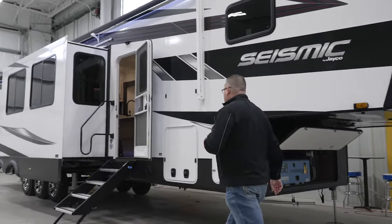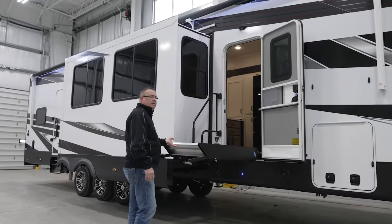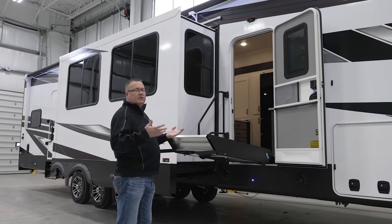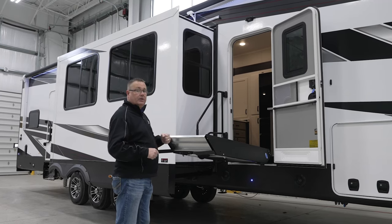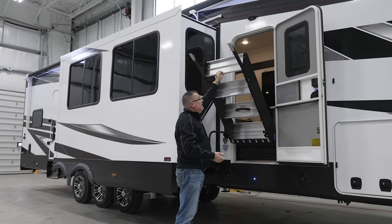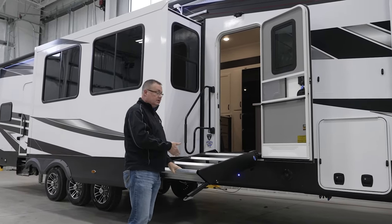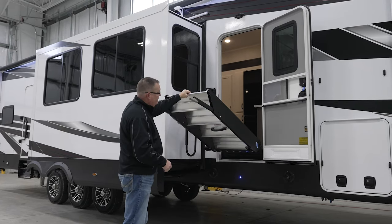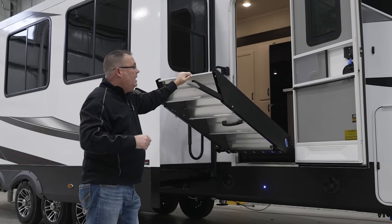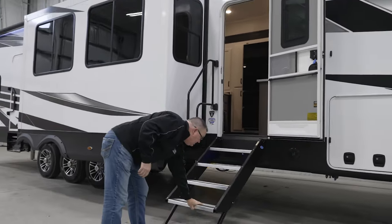Moving around, we also have the Moride Step Above Steps. At this price point, you typically won't see built-in strut assist, but it's a real safety feature. At the campground with so many things in your hands — a pet, a cell phone, a water bottle — the last thing you need is steps crashing down on your head. We made sure to incorporate this across all our products. These are the same steps as our Pinnacle. They also feature new telescoping legs that compensate for unlevel ground at the campground, plus articulating feet that self-level — all standard on the Seismic.